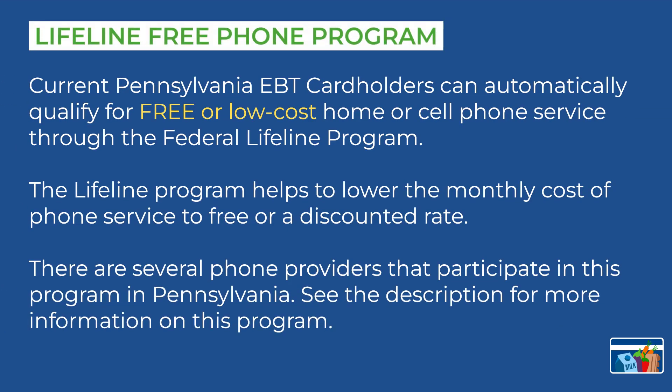The Lifeline phone program provides EBT card holders with free or low cost home or cell phone internet service. The Lifeline program helps to lower the monthly cost of phone service to a free or discounted rate. There are several phone providers that participate in the program in Pennsylvania. See the description for more information on this program.